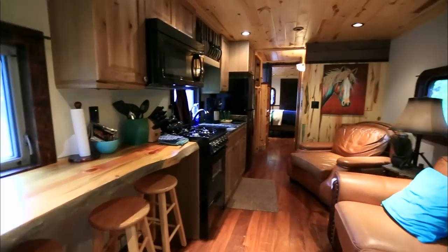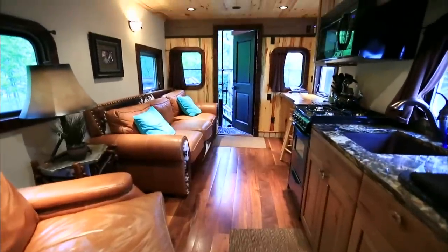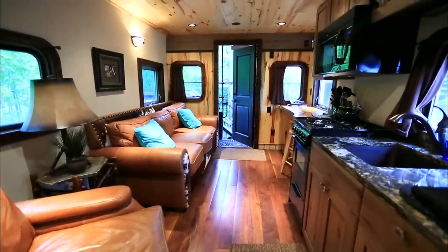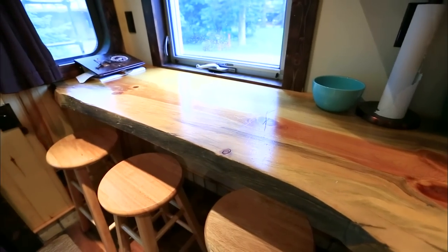Notice how well the full-size sofa and full-size kitchen work together in this space. Although it's narrow, there's plenty of room to relax and to cook a three-course meal, too. And the beautiful tree slab table serves double duty as a cutting board.